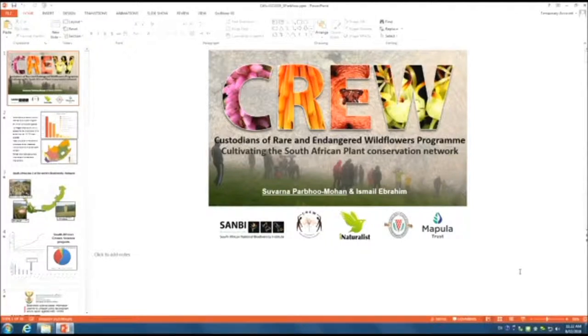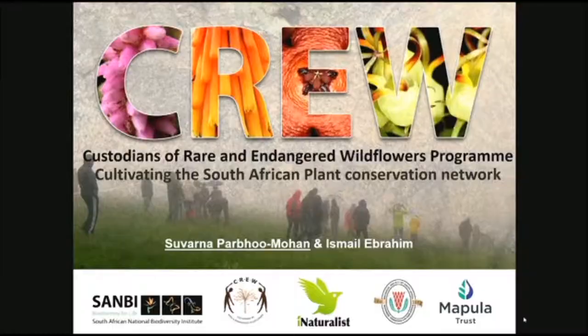Next up we have Savana Pabu, talking about cultivating the South African Plant Conservation Network. Hello everybody. I'd like to take you through to Africa, and to start off I'd like to thank the exit committee for sponsoring my travel here to this conference. I'm Savana and I lead a national citizen science program called CREW, Custodians of Rare and Endangered Wildflowers. We are based within central government and also funded by NGOs, the Botanical Society of South Africa as well as the Mapula Trust.